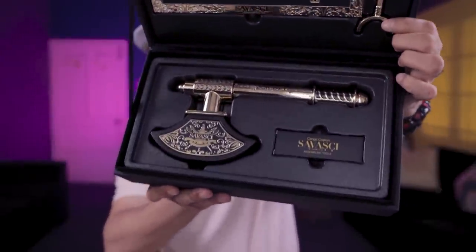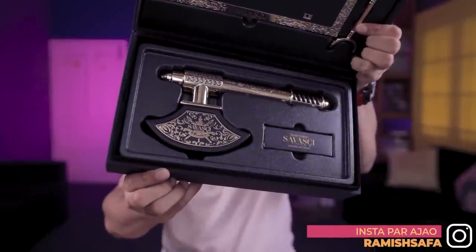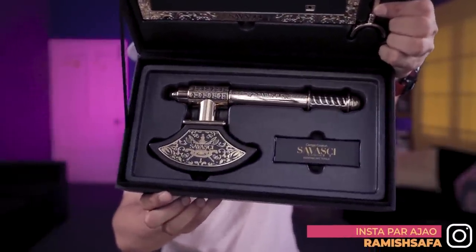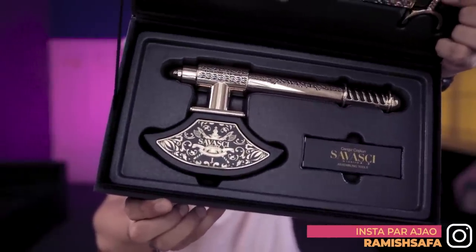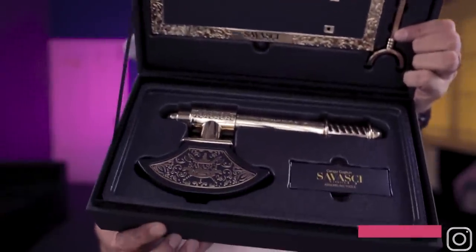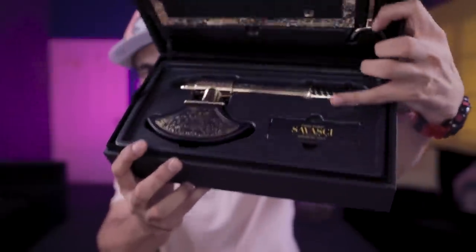Yeh jo aap dekh rahe hain na, yeh jo axe bana hua hai bhai ka — jo hamare sexy Turgut bhai hain, unka axe hai. Matlab yaar, details check karo — oopar likha hua hai, branding bhi hoi hai. Yeh panel bhi jo hai, woh mujhe samajh aa raha hai, kyunke yeh jo box — chhota wala diya hai — usmein likha hai ki yeh assembling tools hain. Toh I think pehle hum assemble kar lete hain. Let's just assemble the box, let's just assemble the entire thing, aur phir zara hum dekhenge.